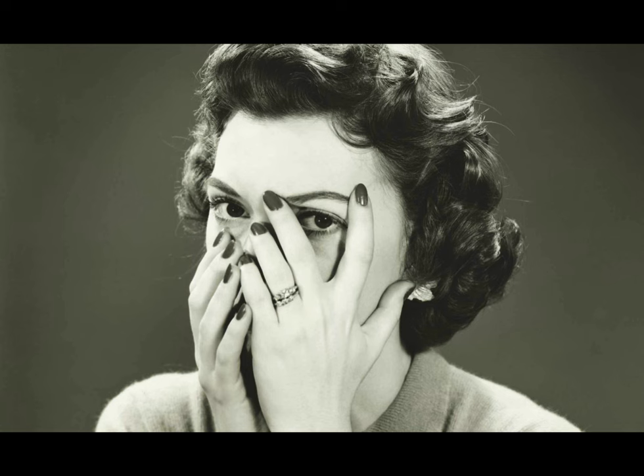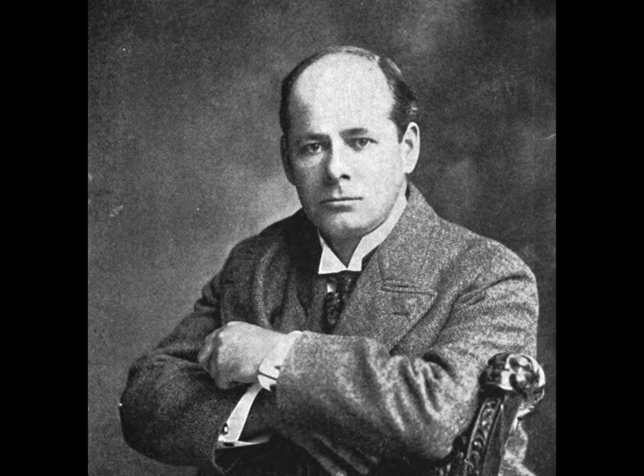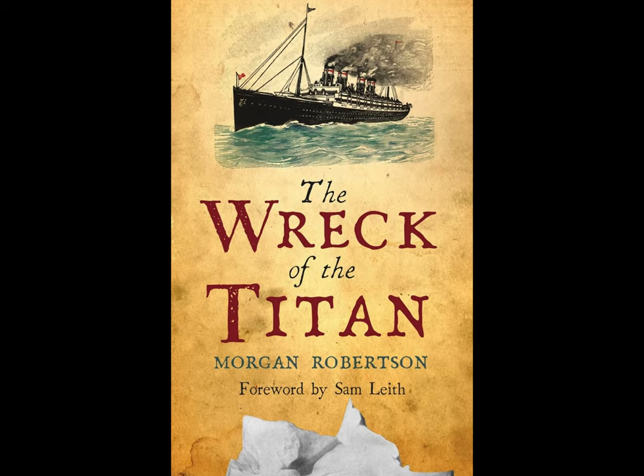Then in 1898, something creepy happened. A man, Morgan Robertson, published a book called Futility, or The Wreck of the Titan. After the Titanic sinking, many parallels were found between the fictional Titan and the real Titanic.